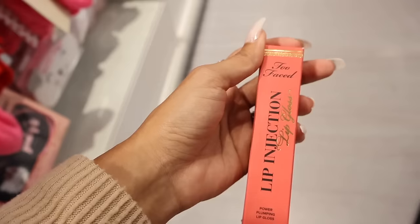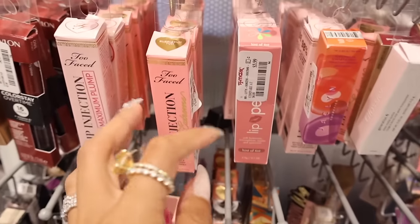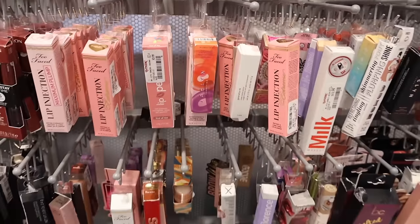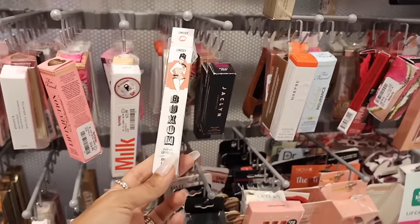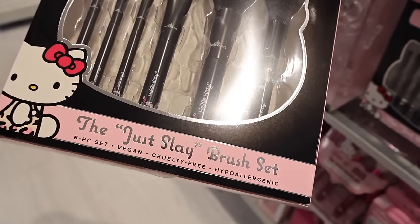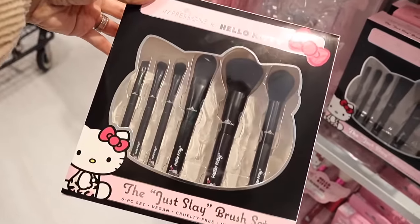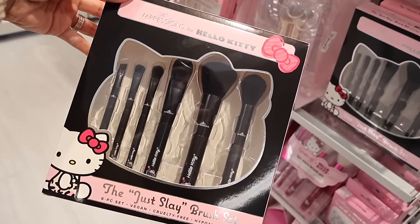There are more lip plumpers over here - a whole line called Bubblegum Yum, lip glosses, and Pat McGrath. Definitely check out my other videos if you want to see these in more detail, but the Buxom Lip Plumper is a jackpot find. And I found the Just Slay Brush Set - a six-piece vegan, cruelty-free, hypoallergenic set for only $20. Let me know if you plan on getting this one.